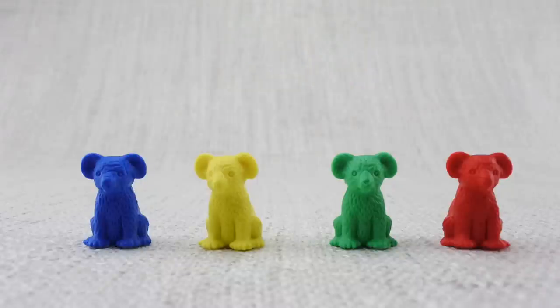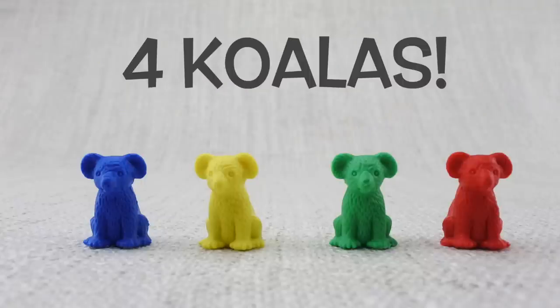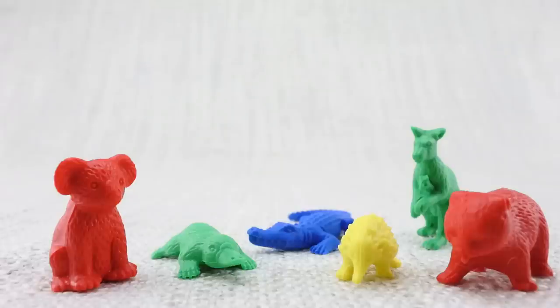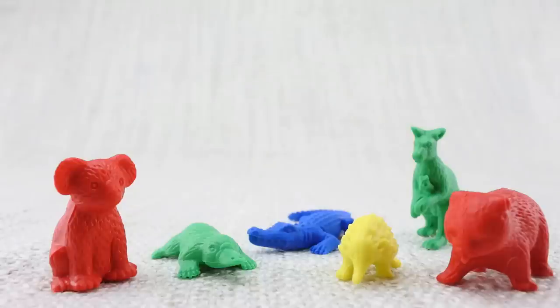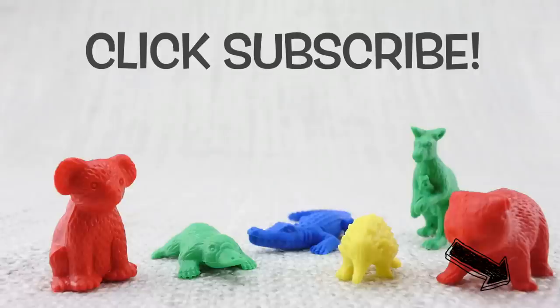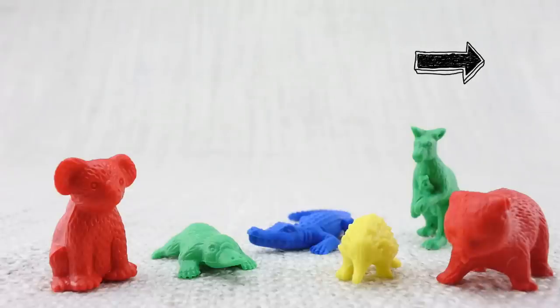Let's count them: one, two, three, four. That's four koalas! We hope you enjoyed learning about colors, counting, and these amazing Aussie animals. To see more great learning videos, click subscribe, or click the links at the end of this video. Bye, Aussie animals — hope to see you down under!